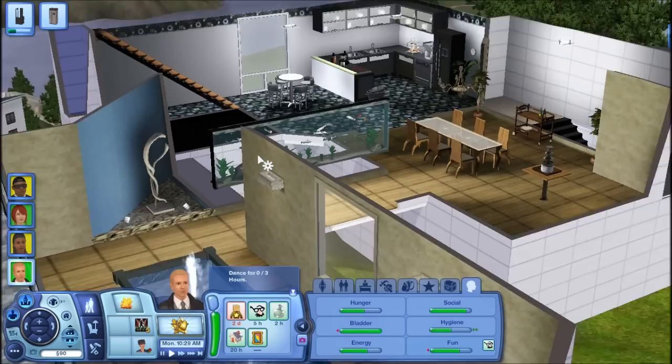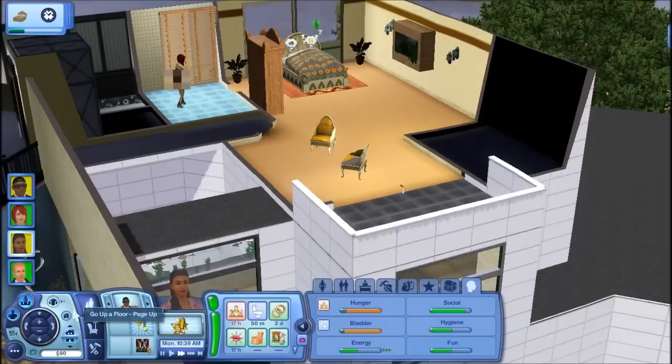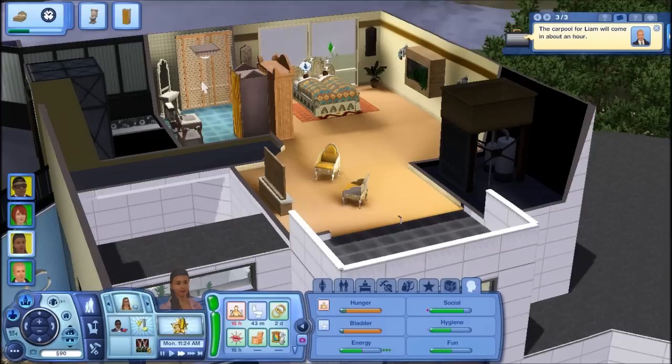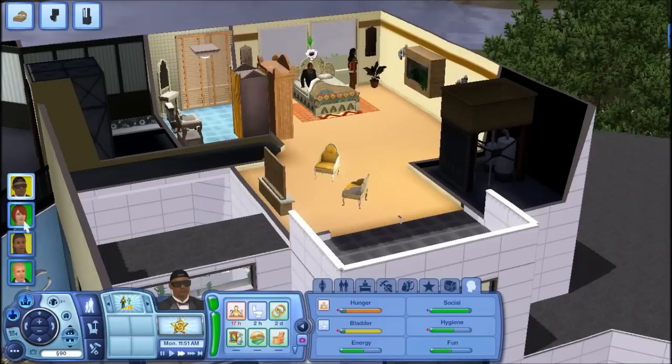We're going to wake up Kayla in a bit. Once Mona is done, we'll wake up Kayla. And then Kayla and Big Hartley can use the chocolate fountain. Are there cars here? There they go.